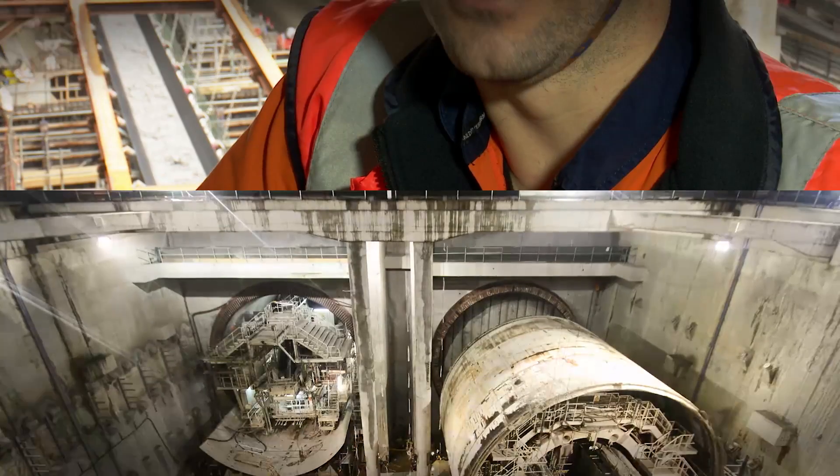Now that the TBM turnaround is complete, most of the temporary steelwork will be reused on the rest of the project. For example, at the arrival of the Southern Portal, we'll reuse a lot of it.